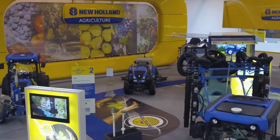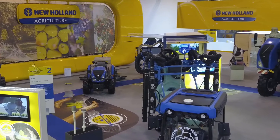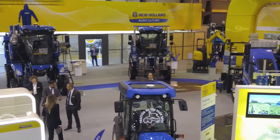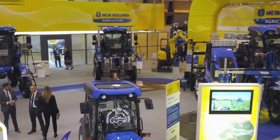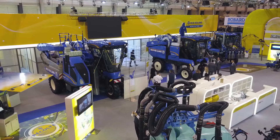Good morning everyone, welcome to CTV 2019. Welcome to the New Holland Agriculture booth. We have reorganized the booth with four seasons accompanying the customers — starting from winter, then spring, then summer, and then autumn. The idea is to show that we are alongside our customers, bringing solutions to them and helping them to work in vineyards.